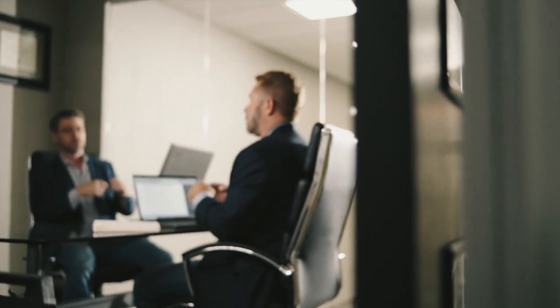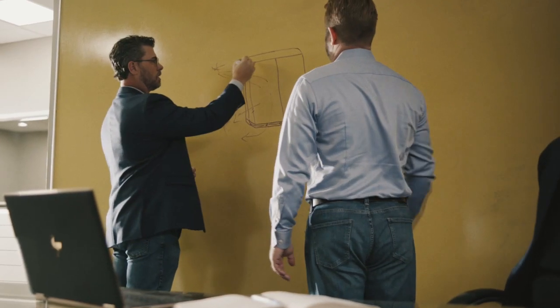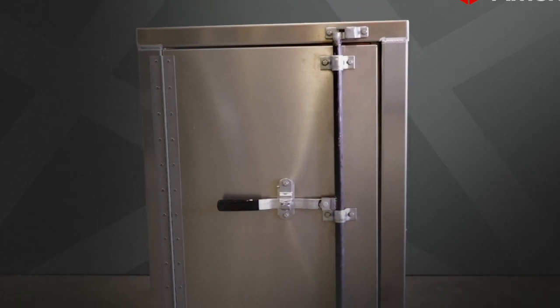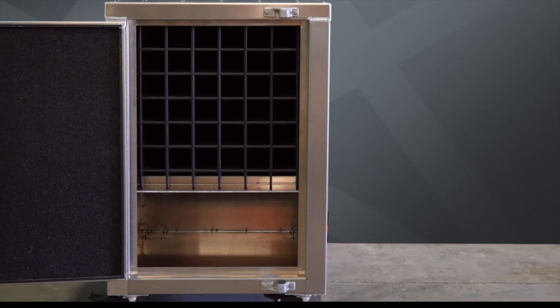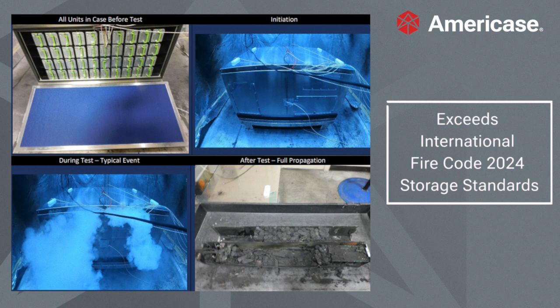To solve this challenge for businesses that work with lithium-ion batteries, AmeriCase engineered the lithium-ion battery cabin — the mobile, reusable, customizable battery storage solution. Our solution is designed to optimize storage space, and it exceeds all IFC24 storage standards.